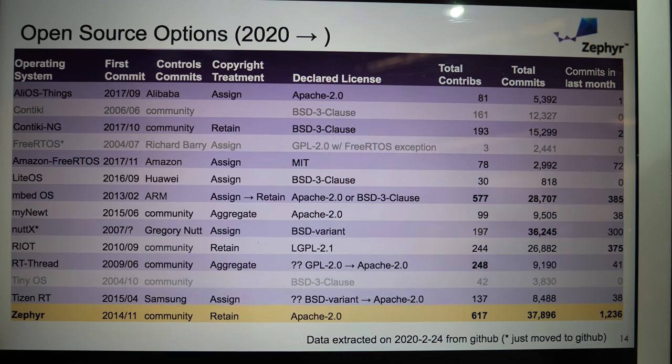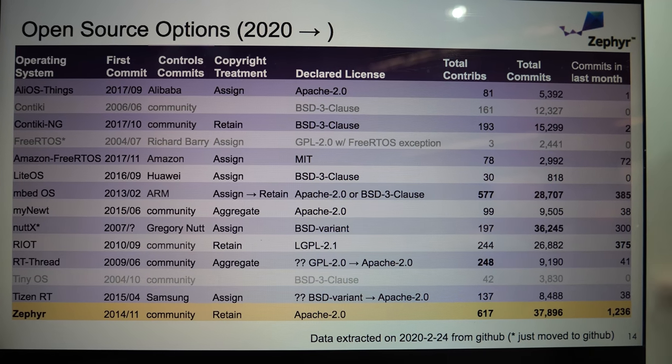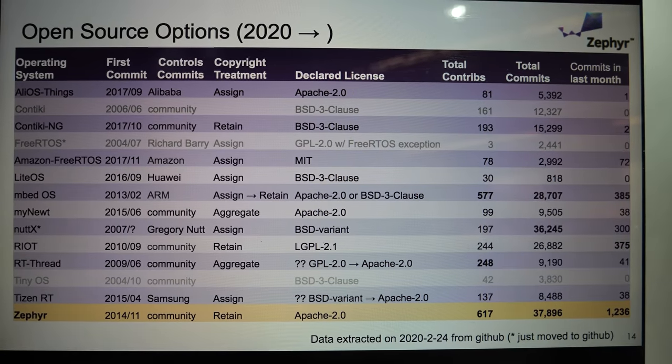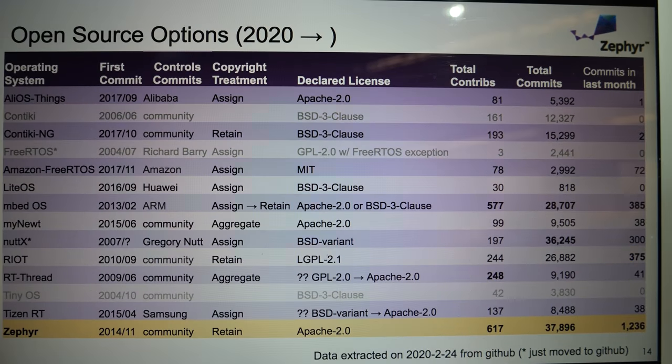These stats were taken yesterday from GitHub. In the last month, we're pretty much sitting at 1,200 commits into the repo. And these are features — new capabilities that are getting added, not just bug fixes.